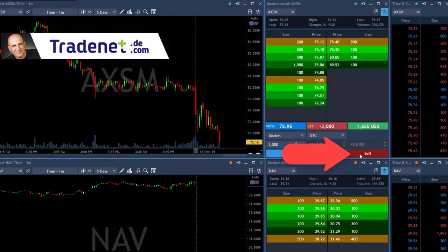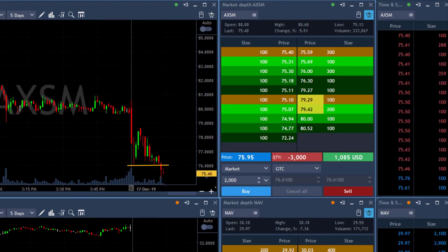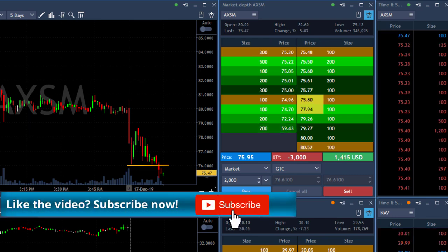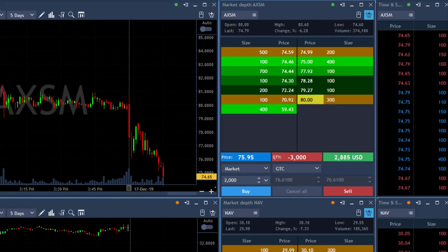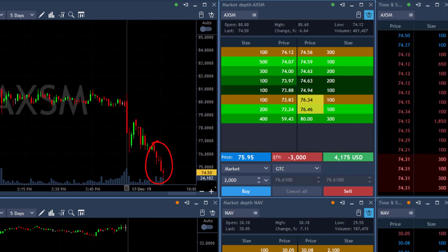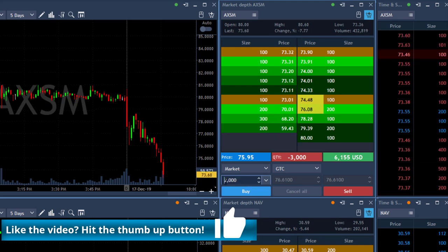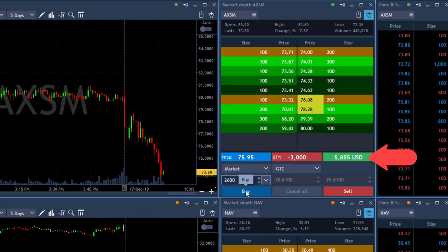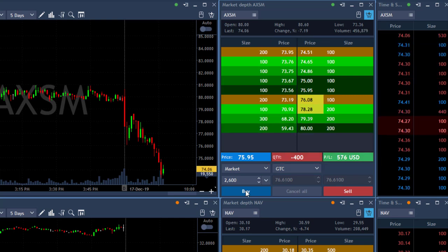Adding to AXSM right here — 2,000 shares, I'm short 3,000 right now as it broke down. You can see this beautiful breakdown formation right where I added, under $76. I think I can trust the direction of AXSM — it's trending lower very clearly, and again you've got to see the daily. It was up yesterday like a hundred percent and this calls for a pullback. Nice move here under the lows — look at this beautiful downtrend, it's breaking down. Look at the P&L — over six grand right now. Covering 2,600 shares — now covered. Got 400 shares left with just $660 left, covered most of my profits in AXSM.